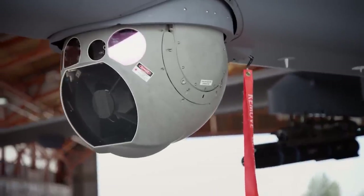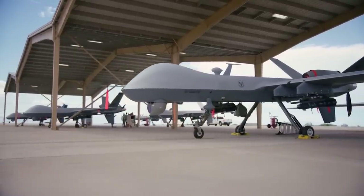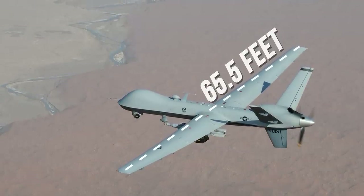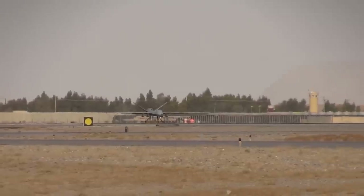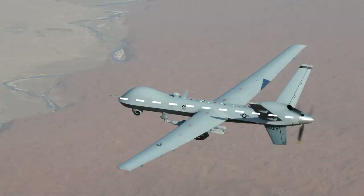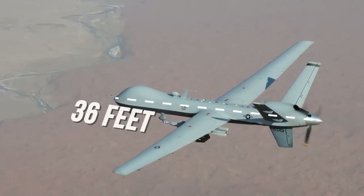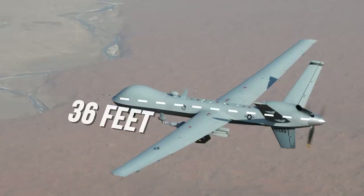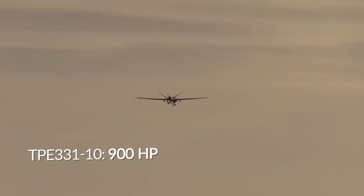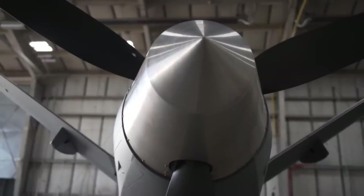The MQ-9 Reaper has a normal aerodynamic configuration with an elongated small-section fuselage. Noteworthy is its gigantic wingspan of 65.5 feet. On versions with extended range, there are wingtips that improve aerodynamic performance. The length of the UAV is almost half its wingspan — 36 feet. At the rear is a V-tail and a vertical stabilizer. The MQ-9 Reaper is equipped with a 900-horsepower Honeywell TPE 331-10 turboprop engine, with a push-type propeller located in the tail section.